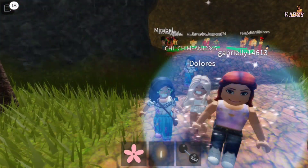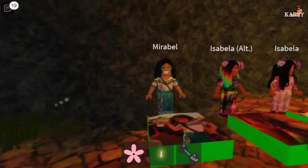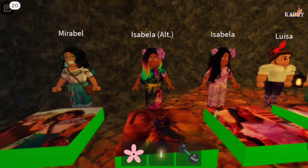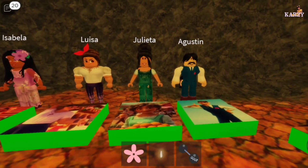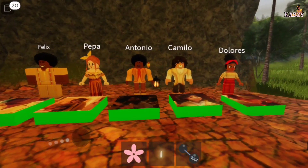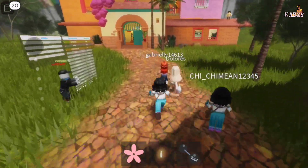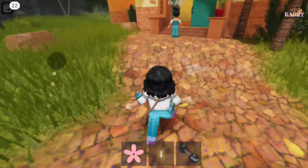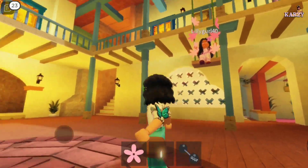Hi guys, we're at Encanto again. We have a new update. This is Mirabelle. This is Isabella, Luisa, Julieta, Agustin, Mariana, Abuela, Bruno, Felix, Peppa, Antonio, Camilo, and Dolores. Let's check all the rooms — let's go! Why is this girl named Dolores but she doesn't look like Dolores? Let's see what has changed in the update. Oh my god, that's the family, and this is a little girl — my sister.